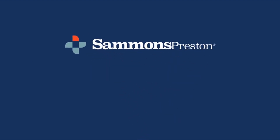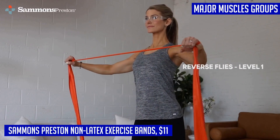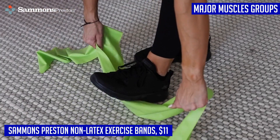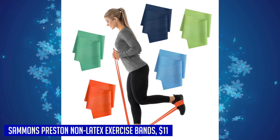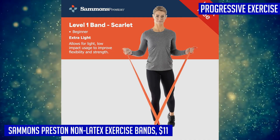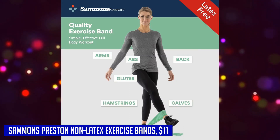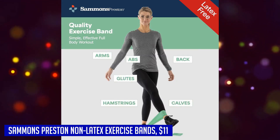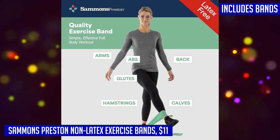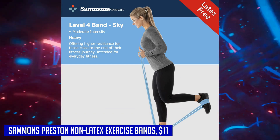If you're looking for a versatile and safe exercise band set, look no further than the Salmon's Non-Latex Exercise Bands. This five-pack set includes bands of different resistance levels ranging from extra light to extra heavy, allowing you to progressively increase the challenge as your strength and flexibility improve. Made with a latex-free and powder-free formulation, these bands are designed to prevent potential allergic reactions, ensuring a safe and effective workout. Each band measures five feet long by four inches wide.